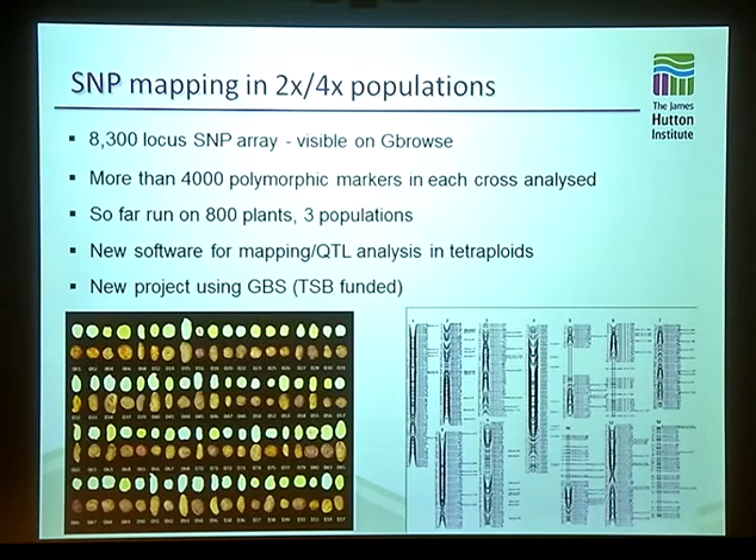All the SNPs on this array can be directly seen in the genome browser — once you've made a map, you can go straight to the genome browser and see what genome scaffolds these markers are on. In the crosses and association mapping platform population we've looked at, we found more than 4,000 polymorphic markers in the two crosses. We're still analysing the data from a large association mapping population. One of the outputs of this is that Christine Hackett, who works for BioSS, has developed and is still developing completely new software for doing mapping in tetraploids and for doing QTL analysis — a paper should be coming out on that soon.